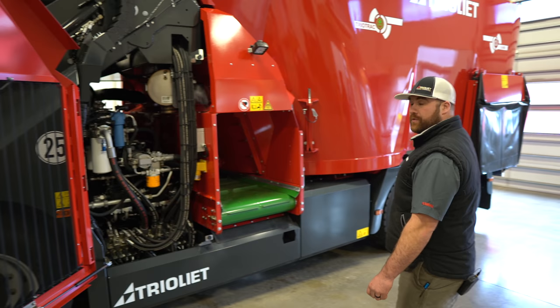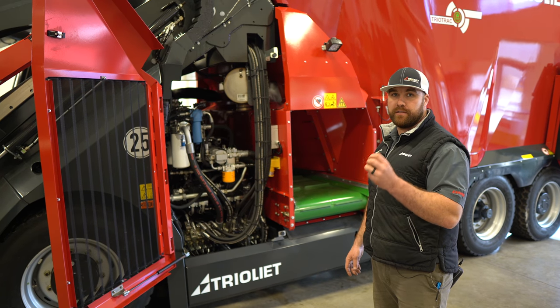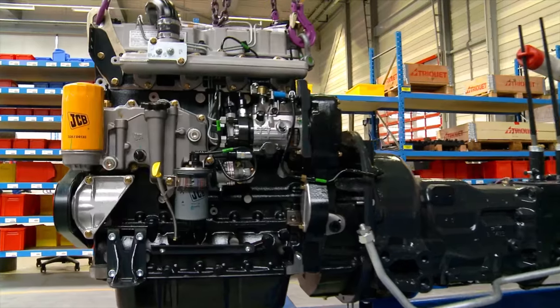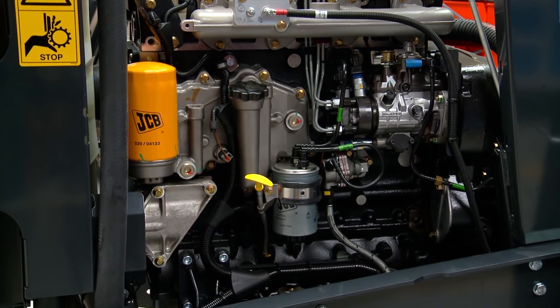If you were to purchase a 2000 or 1700 — the three sizes that Trio Track is available in are 2400, 2000, and 1700 — in the smaller configurations, you would get a four-cylinder JCB EcoMax. Yet again, a proven engine, very efficient, and it also does not rely on a DPF filter.